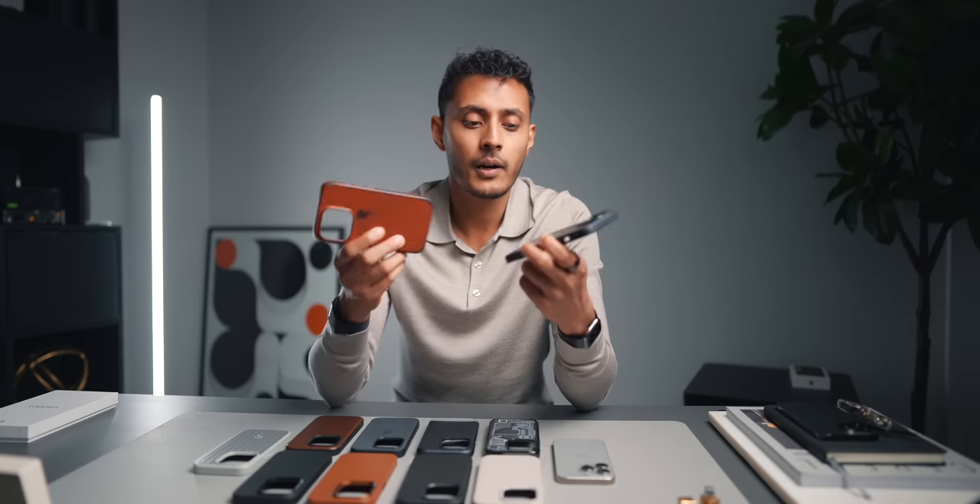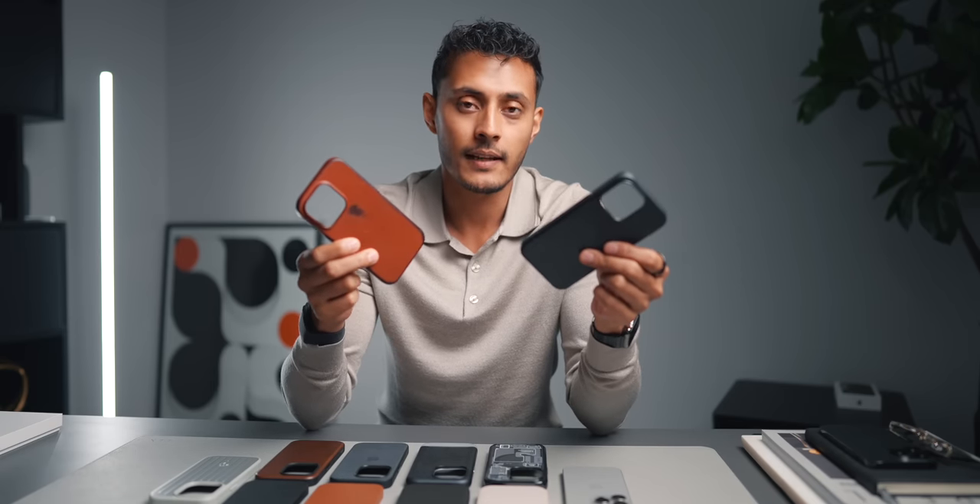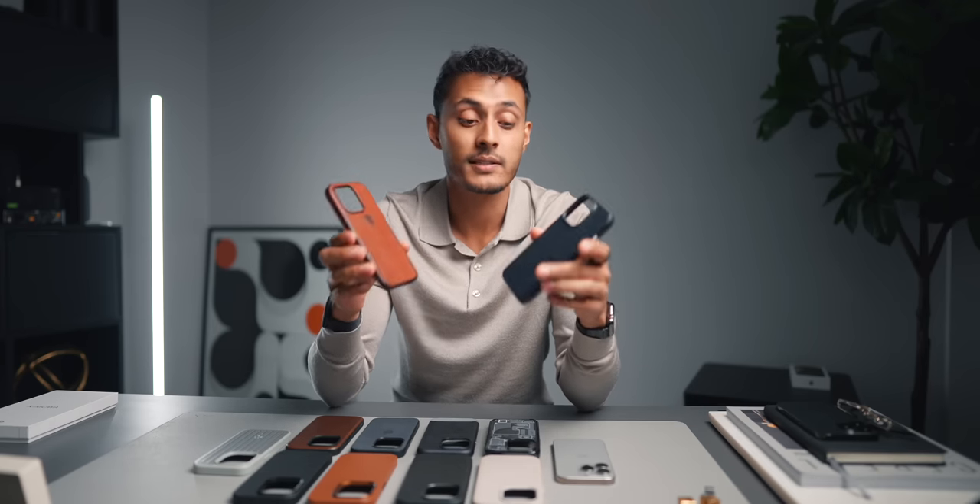I've been a pretty regular buyer of the leather cases from Apple. However, this year they haven't done any leather cases. For sustainability reasons and stuff like that, they've just stopped doing leather cases and leather products in general.